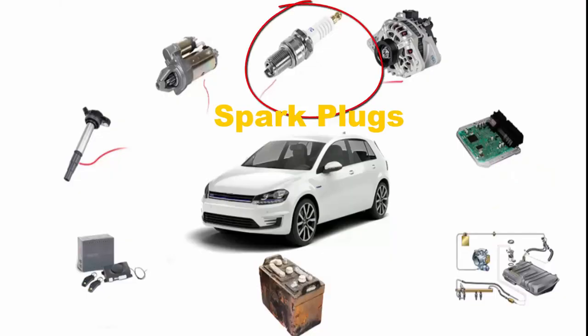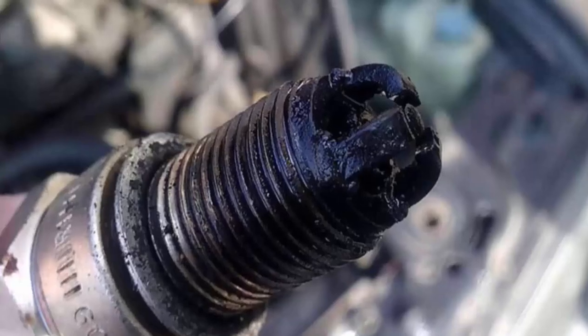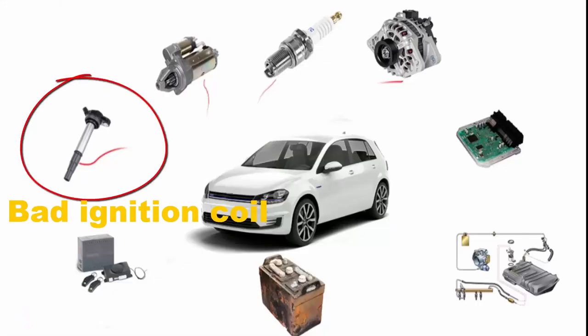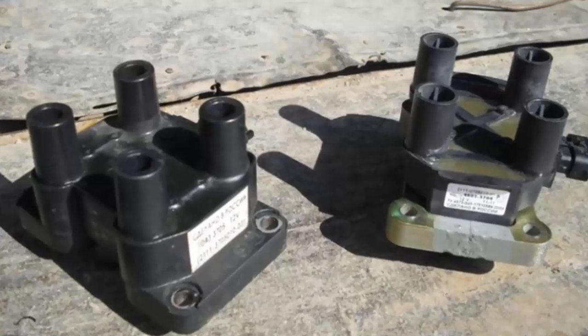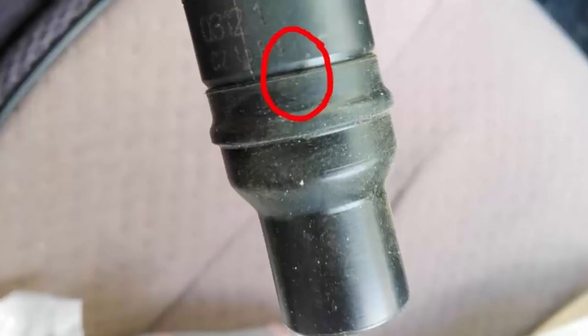Spark plugs. Secondary ignition system problems are common nowadays and can be the cause of your vehicle's inability to start. Bad ignition coil — the ignition coil transforms a battery's voltage into an electric spark, and a damaged ignition coil means there's not enough power to do that.